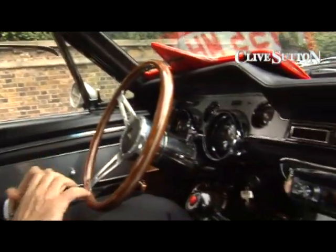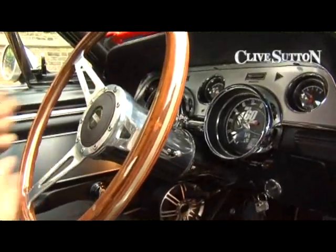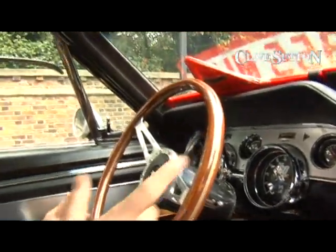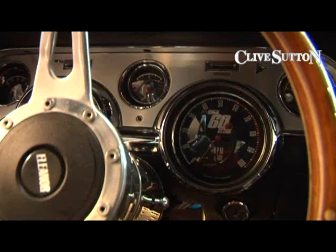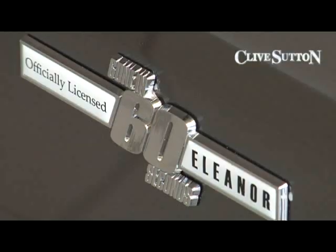Just while we've got the chance to stop for a moment — looking around the interior of this car you can actually see how authentic and original it is, using many of the original features of the '67 Mustang. With the speedometer and the tachometer, the lovely wood steering wheel — the dash is all original. And on the right hand side on the dashboard you can see the officially licensed Gone In 60 Seconds logo.